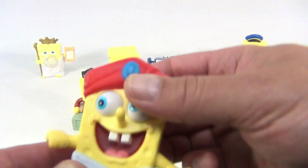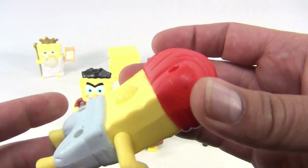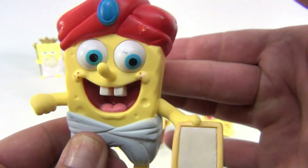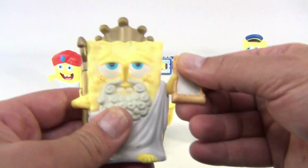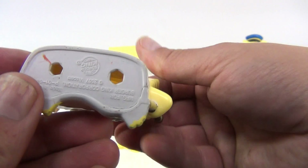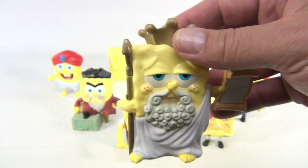This one has an activator in the back to make his eyes wiggle. It's dated 2007 — his legs don't move so he's a pretty solid little guy. The last one here: his arm moves a little, really nothing else. This one is also dated 2007.